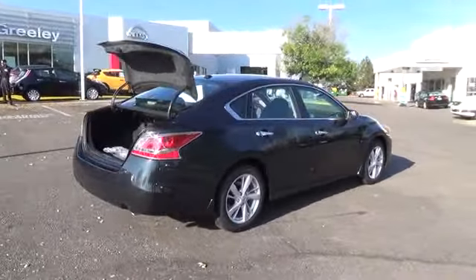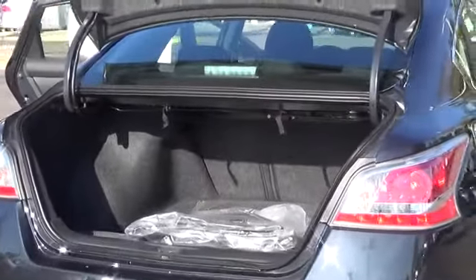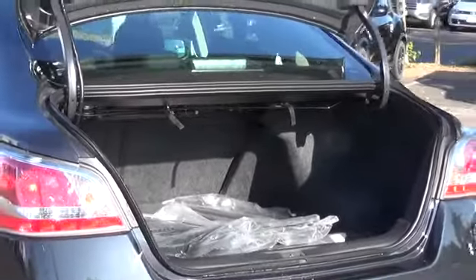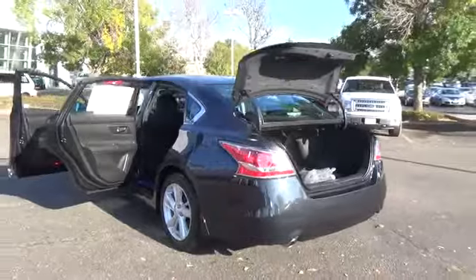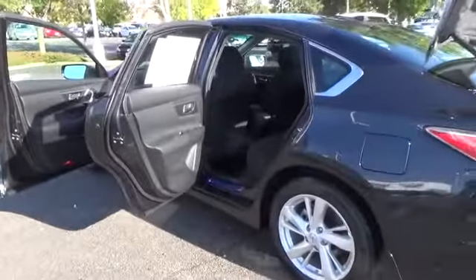Instrumentation designed to help keep you informed while helping minimize distraction. Available moving object detection that can help alert you to things you might miss. Even tires that can let you know when they need air, as well as when they've got enough. These aren't tech toys, it's innovation you can really use.